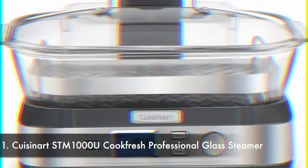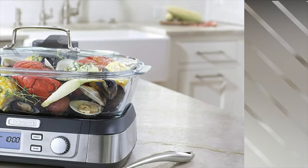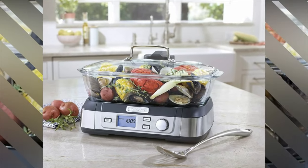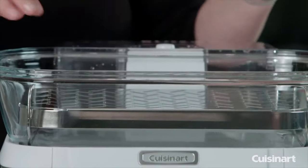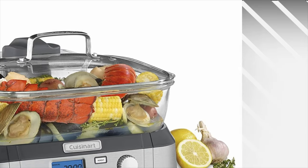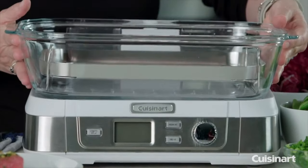Number one: Cuisinart STM-1000U Cook Fresh professional glass steamer. If high quality, digital control, and a compact size are your main wishes, then this Cuisinart glass steamer ticks all the boxes. The glass basket and stainless steel attachment make this a long-lasting and sturdy appliance. They're all dishwasher safe and clean up very well without any staining or coloring from certain foods. The digital control gets you up and running in seconds with an illuminated power button, large display screen, and start/pause button. There's a keep warm function and you can opt to reheat your food as well, which could well make your microwave redundant.